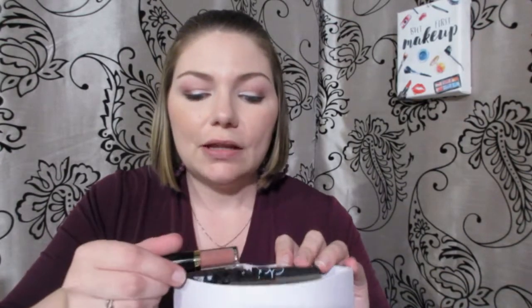I'm going to open this up and show you what's inside. The first thing we have is a Tarte lip paint — here it is. It's one of their liquid lipsticks. I'll show you the shade here and we'll do a quick swatch. Very pretty, happy to have that.